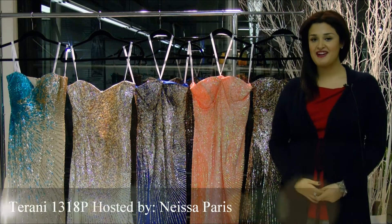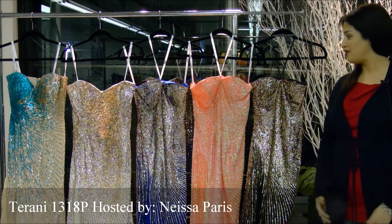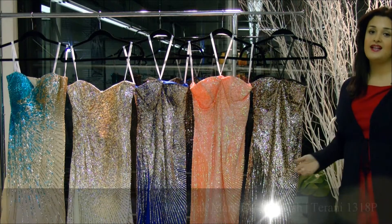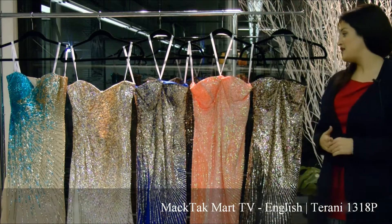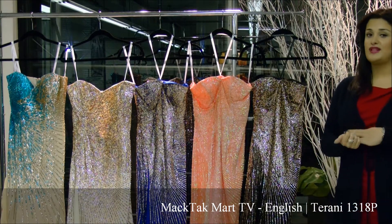Hello and welcome to Magtag Mart. I'm going to present to you this amazing collection of Terani Couture. This is style 1318P, and I'm presenting the different colors and combinations that Terani Couture is really famous for.